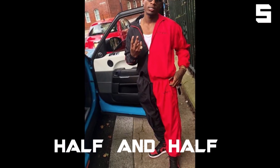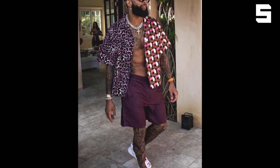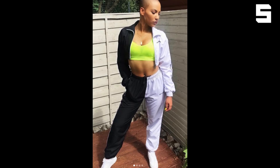Trend number five: half and half. We've seen half and half done many times before, but now it's coming in even more. A lot more stars are coming out with this, people are more daring with their outfits and actually taking this trend on. We've seen a lot of it on the catwalk and in the streets. It's sick — a lot more designs have come out like this and it also opens up the color palette for matching outfits. I think it's dope.